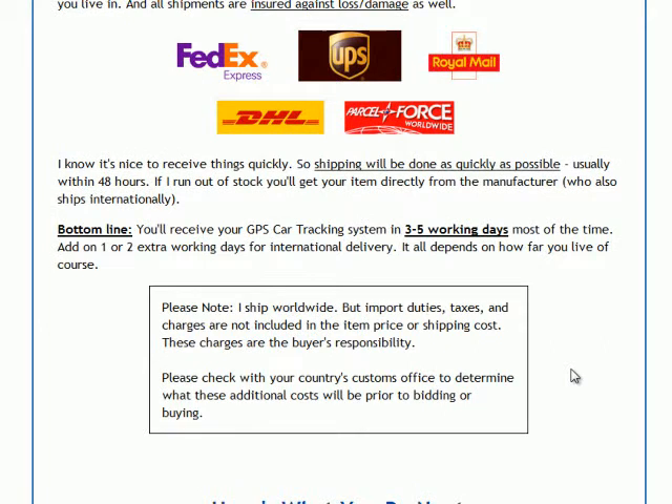When it comes to delivery times, we usually get the GPS tracking system out to most people within about three to five working days. Add an extra one or two working days for international delivery, so you're looking at about five to seven days worldwide. It's very fast shipping, and you can receive it ready to install and protect your car on the same day you receive it.